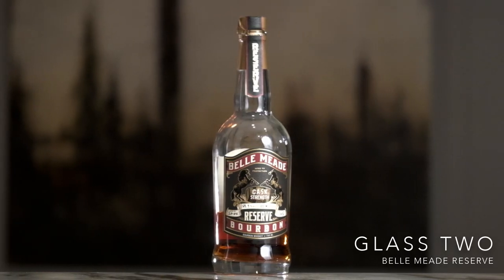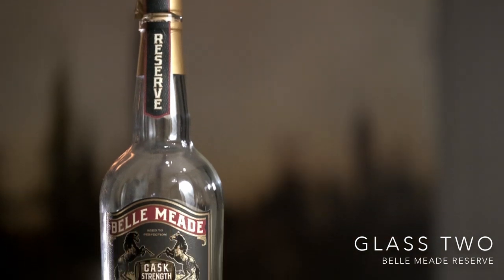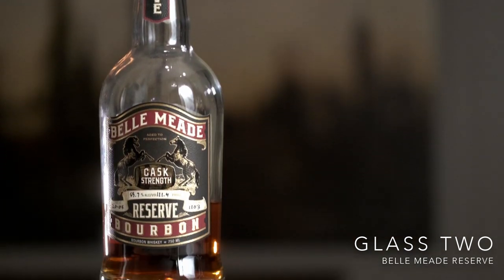Glass Two smells way less sweet off the bat, but how it smells is not always how it tastes. It smells kind of like nail polish remover. I'm not getting as much on the nose here — it's more just the alcohol. I am getting some ethanol, some alcohol, astringency. It smells brighter, but not in a good way. Not getting many notes standing out on the nose.